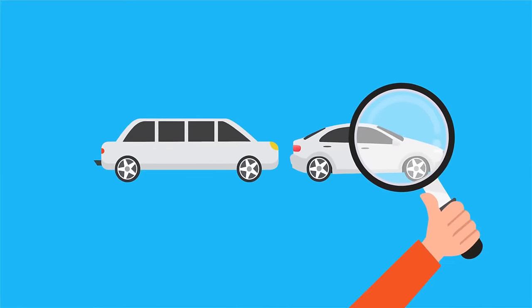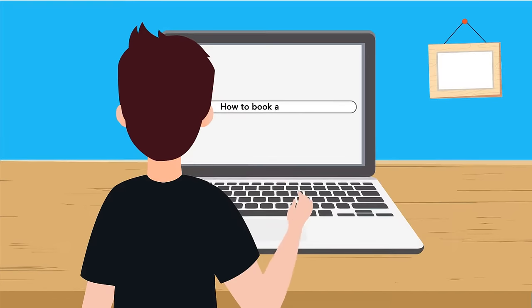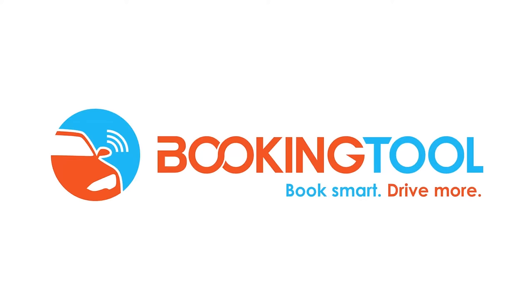Are you looking for a better way to manage your limo or shuttle service? Do your website visitors need an easier way to book a vehicle? Let the booking tool help take care of it all and do the work for you.